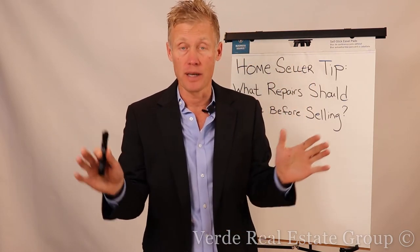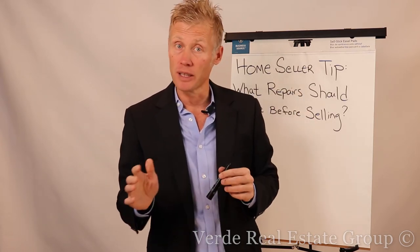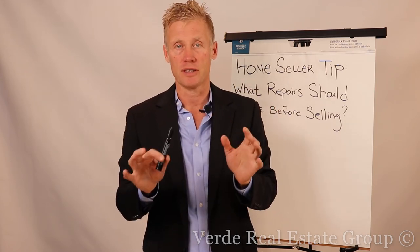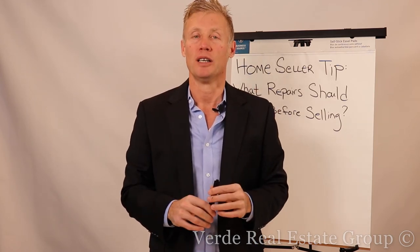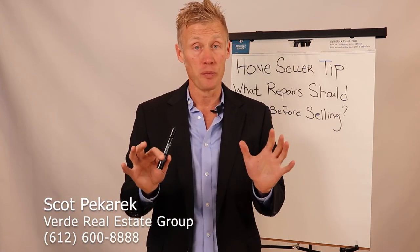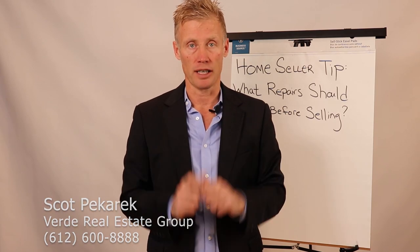This is not doing significant repairs. It's simple things that might take a little elbow grease and a little bit of time, and they'll get massive return on your investment. I'm Scott Bacarque with Verde Real Estate Group with today's home seller tip. We hope this has been valuable, and like always, if we can be of further service, please let us know. Thank you.